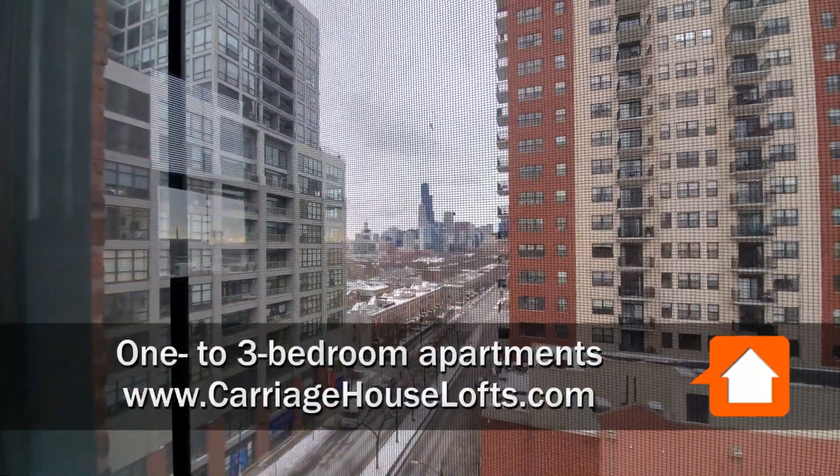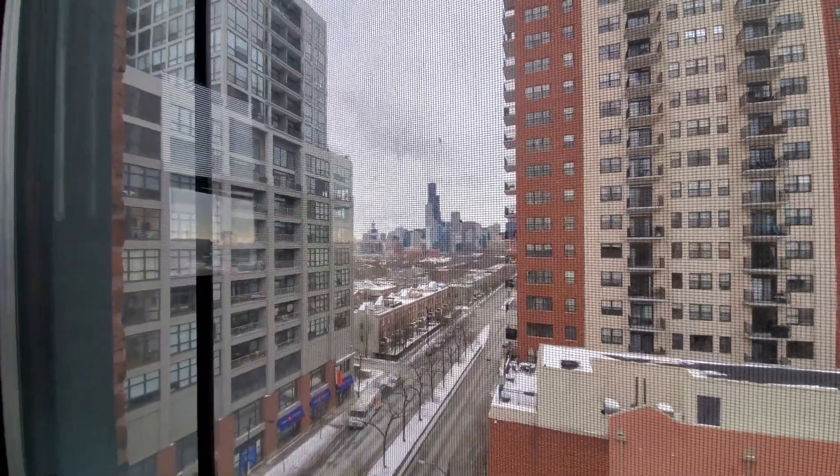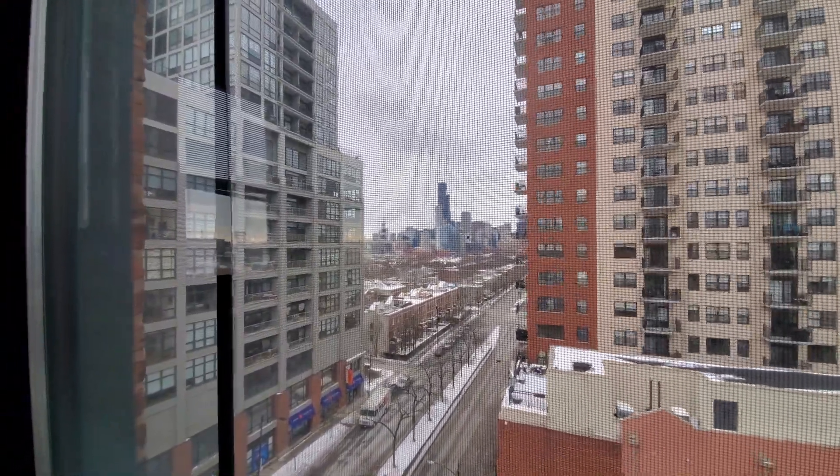I'm at apartment 710, a two-bedroom, two-bath on the northwest corner of the building, looking through the screen window at a terrific view of the skyline.